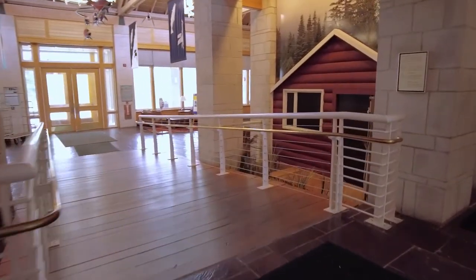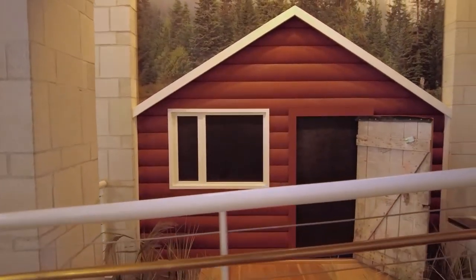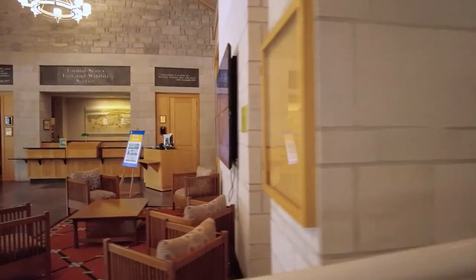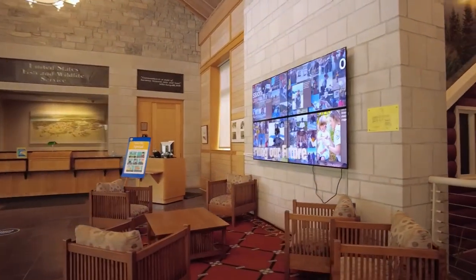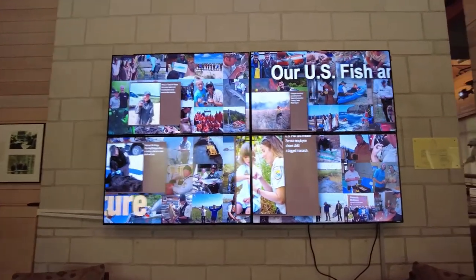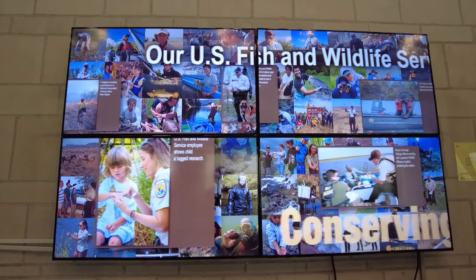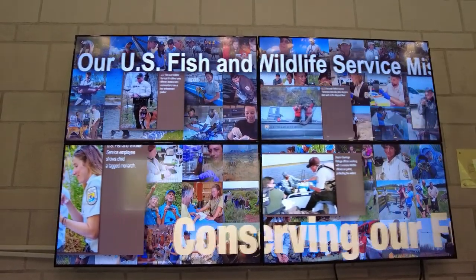As we finish the museum tour, we wanted to remind our visitors that even though our missions, tools, and uniforms have changed a lot, we're still carrying on that mission today. The final display on the outside of the museum shows our contemporary Fish and Wildlife Service employees continuing to carry out our mission of protecting America's fish and wildlife resources.